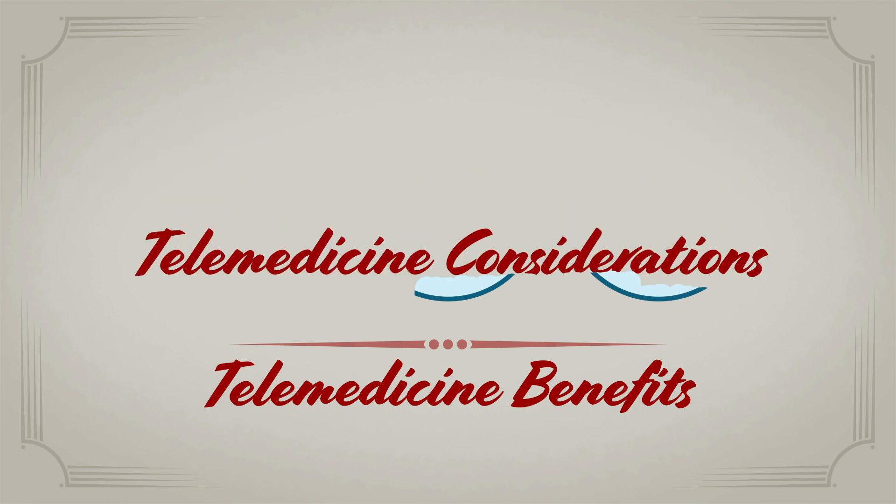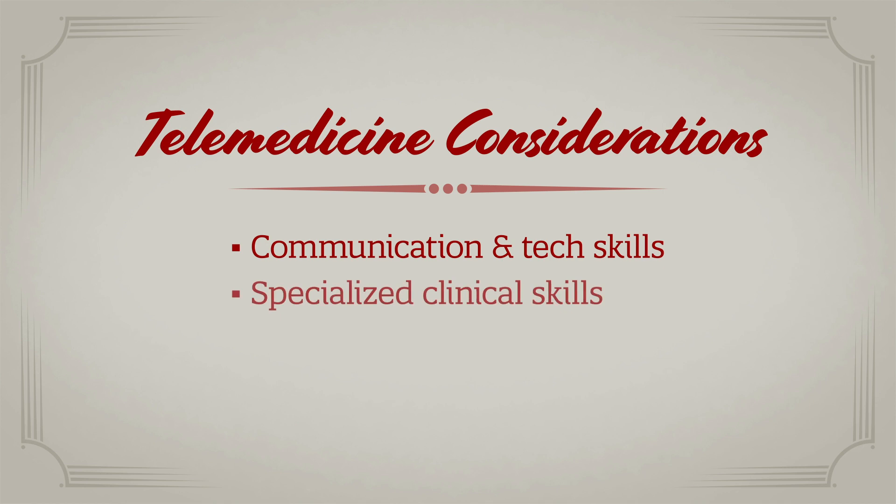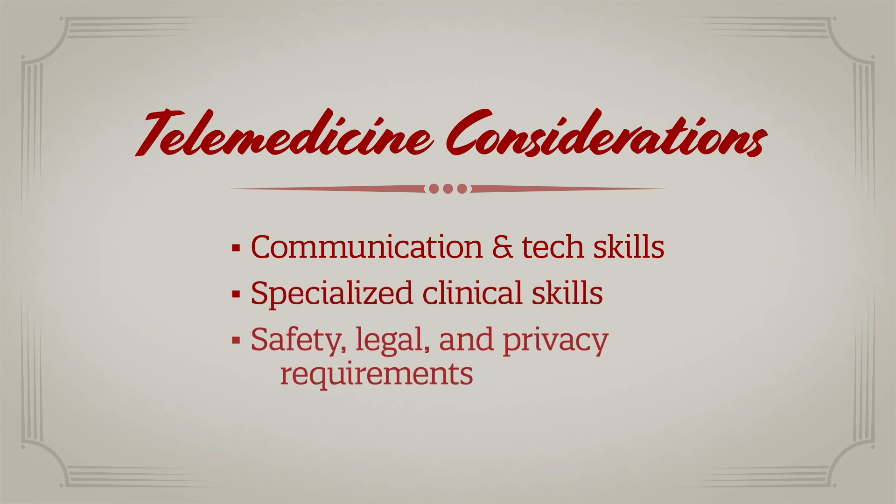Because telemedicine is such a new kind of patient care, it requires specific communication and technical skills, different clinical skills than in-person assessments, and unique patient safety, legal, and privacy considerations.